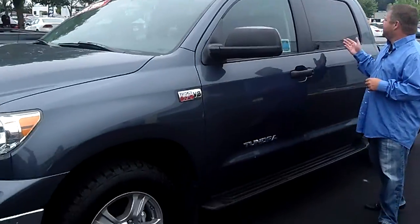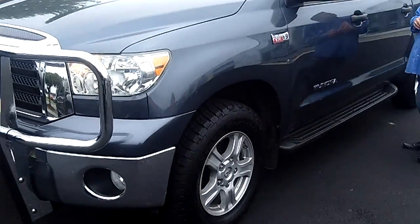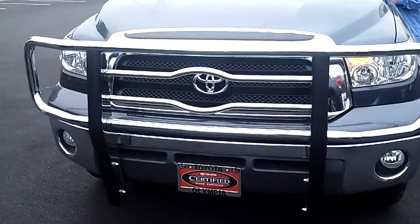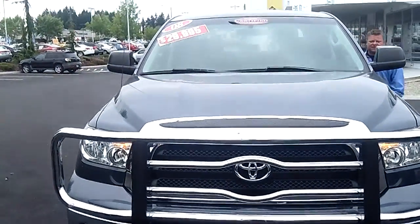Hi everybody, Scott Company Live right here at Toyota of Olympia. Thanks for clicking that link and taking a look. Here's your virtual video walk-around. This is the 2008 Toyota Tundra, the Crew Max, with a five and a half foot bed. Stock number on this bad boy is P4625.